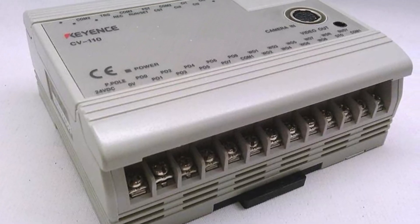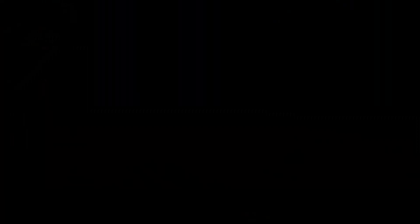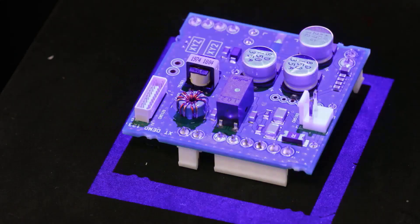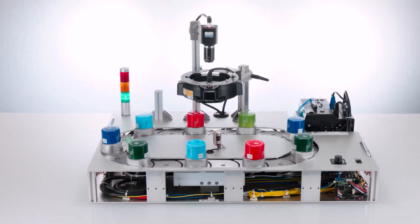Early vision systems were rudimentary, unstable, and took a lot of time to program. But as time passed and technology advanced, so too did vision systems, becoming more and more capable. And at the same time, these systems became more expensive and difficult to program.